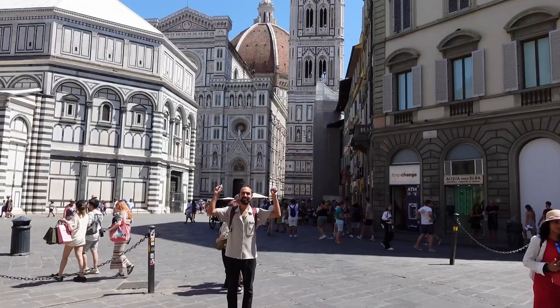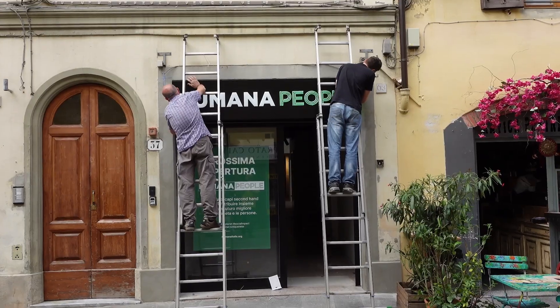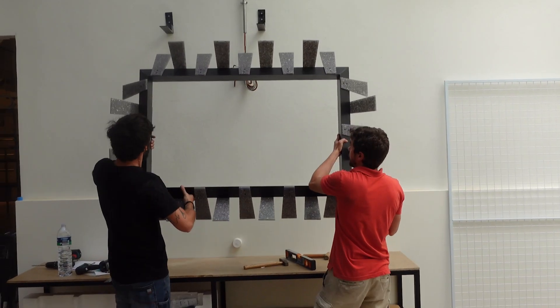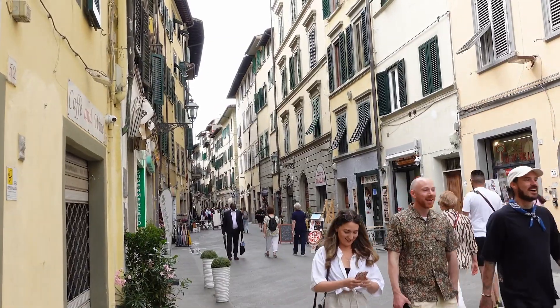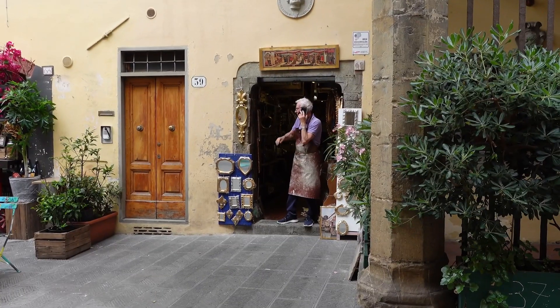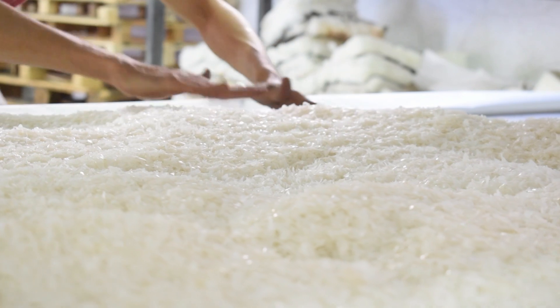Hey everyone, today we are in epic Florence and we're here to build and launch a shop made of recycled plastic. This is Florence, the home and cradle of the Renaissance, which literally translates to rebirth from the dark age — which is a nice analogy for plastic recycling, where we give new life to plastic waste.